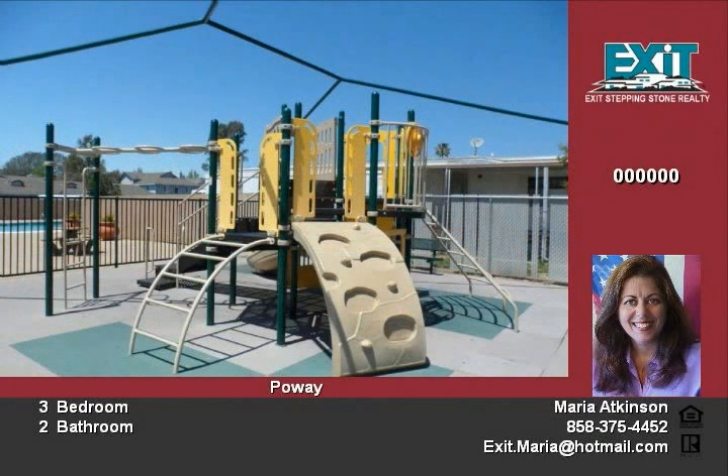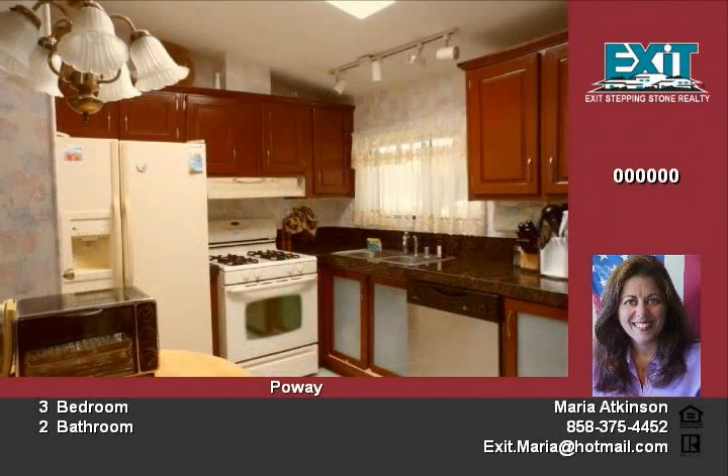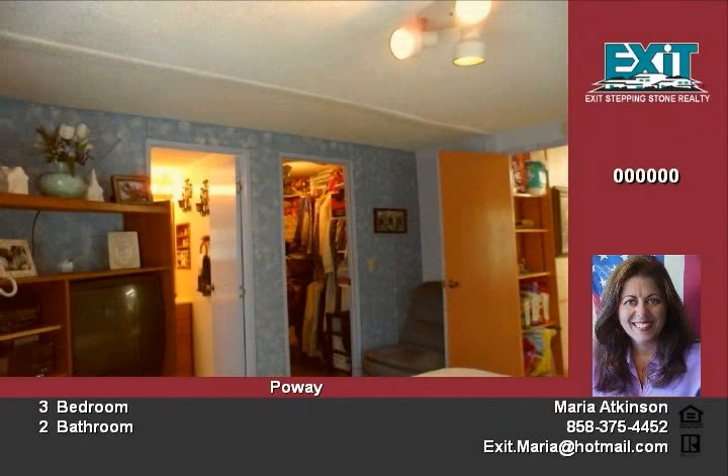Large master has walk-in closet. Great family park with playground, pool, spa and community room. Activities include after school programs.